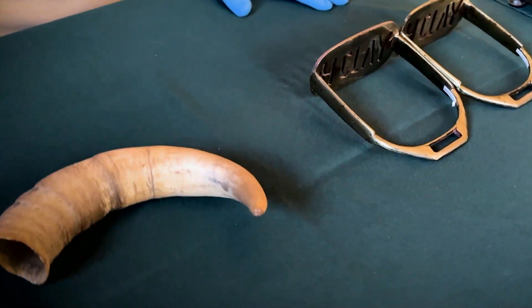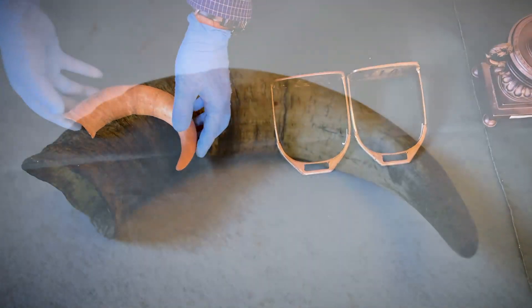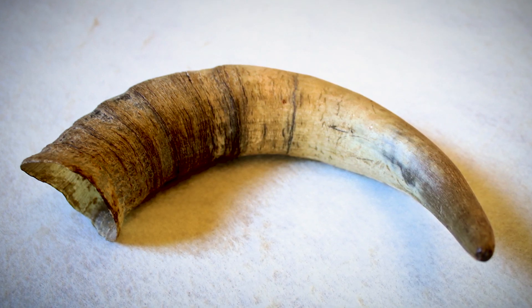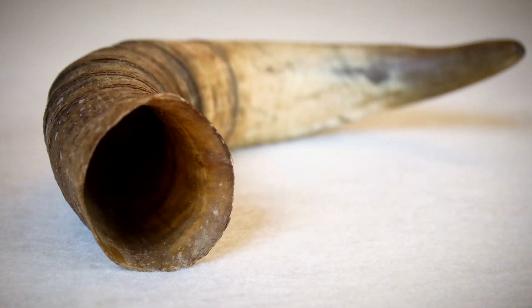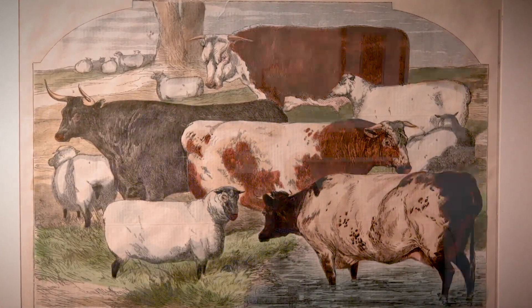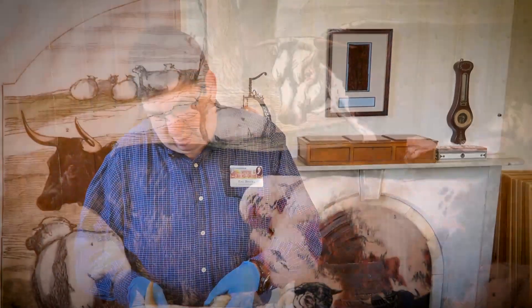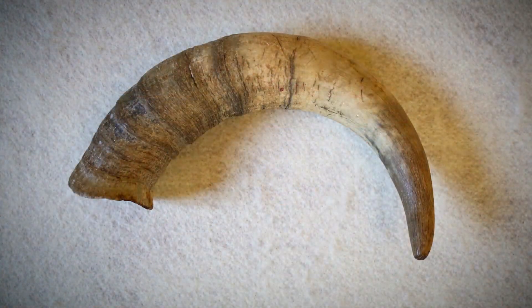The next couple of pieces are out of the study, somewhat related to farming, and we actually have one that's related to writing as well. This piece is one of the few — at this point I think the only piece we have — that is what you would call a natural specimen, i.e., an animal or part of an animal, something from the natural world. We don't have much of this in our collection. We have this one for historical reasons rather than biological. This is the horn of a shorthorn cow, and it is said to have been a horn from one of Henry Clay's cattle. Our records on this are scant.